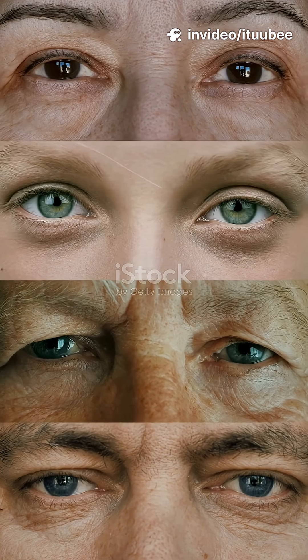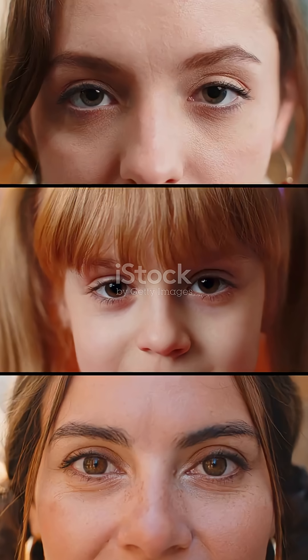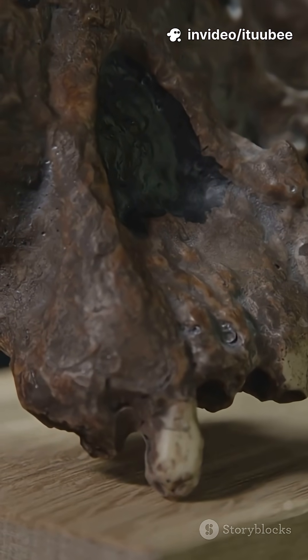Have you ever wondered why people's faces look so different around the world? I'm not just talking about hair or eye color, but things like nose shape, cheekbones, or even eyelids. Turns out those differences are more than just random — they tell a story millions of years in the making.